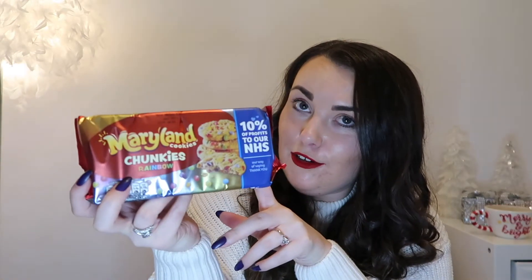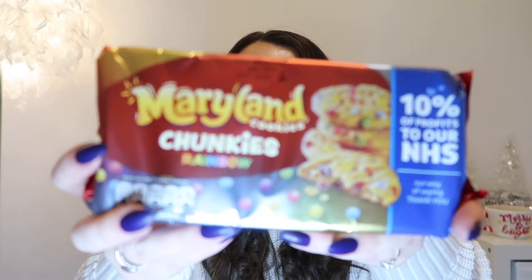For sharing purposes I thought if you're doing stockings for a couple, since the guy is sharing his hot chocolate, the girl could share her cookies. These are only 69p and they actually give 10% of profits to the NHS, which I thought was amazing - something to give back while you're Christmas shopping. These are the Maryland Cookies Chunkies and they've got rainbow smartie-effect chocolate inside.